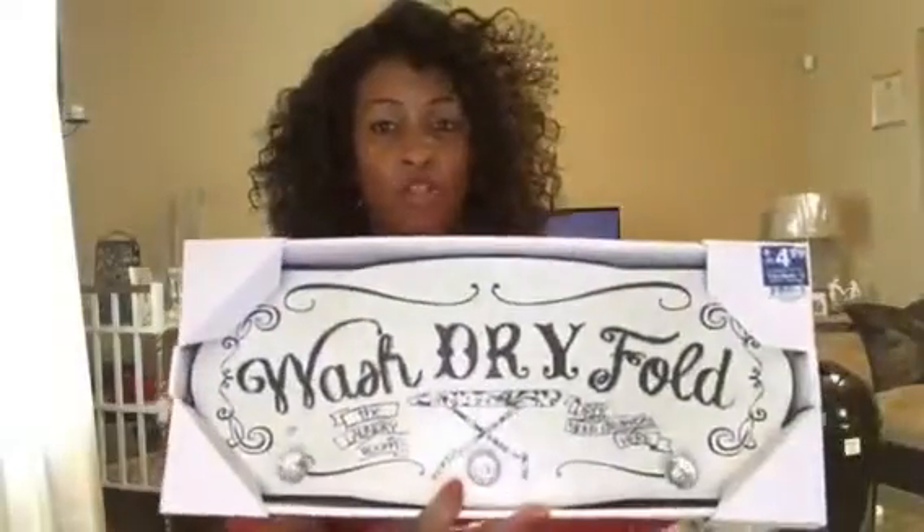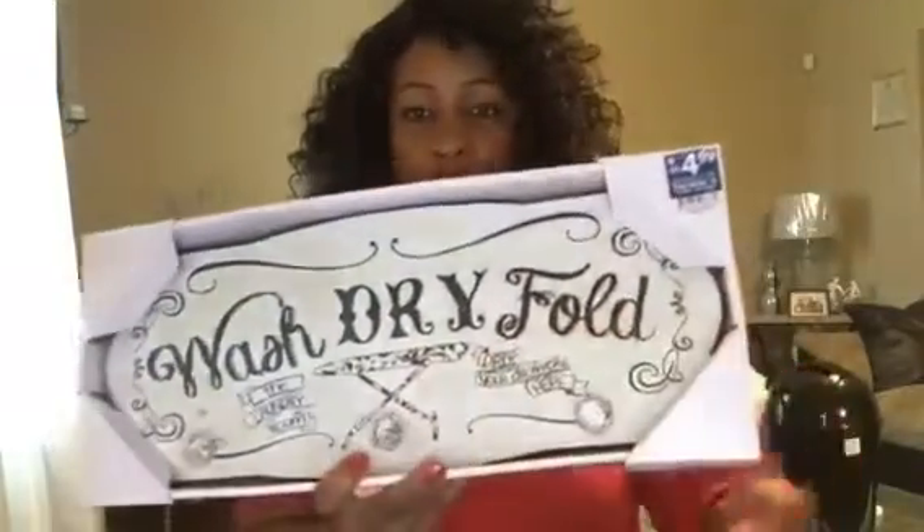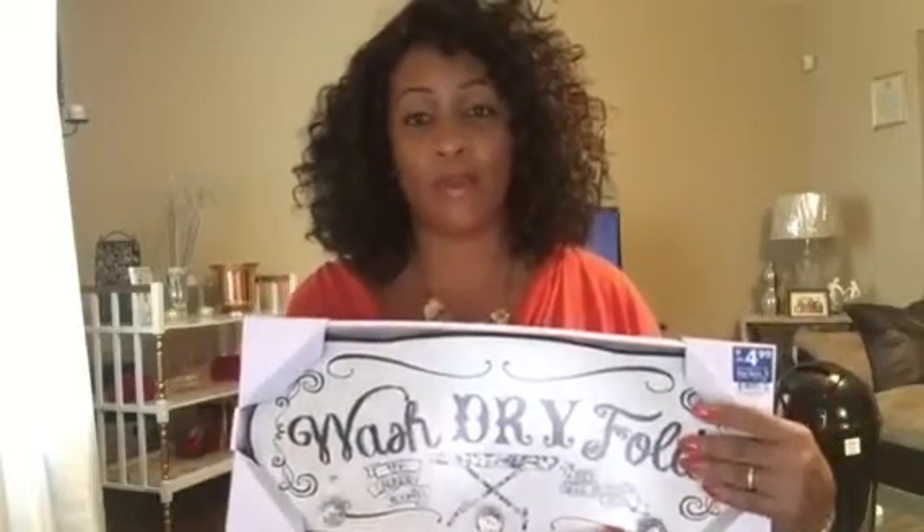The next thing I got from Roses was this cute wall plaque for my laundry room. It just says wash, dry, and fold, and it was $4.99. It comes with little blinged-out knobs that I think are so cute. I may add a little bit more bling to this piece. I love this piece — I got the last one at that particular Roses in my town. I still think that was a great buy; if I went to another store, I probably would have paid at least $12 or $13 for it. At Roses, you find some great deals for less.